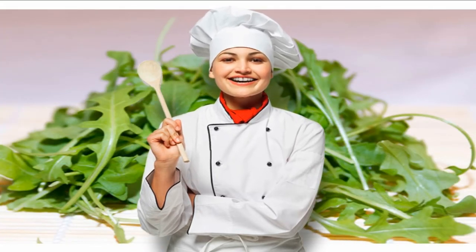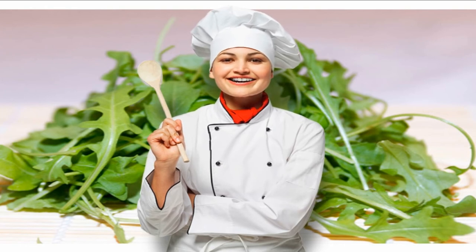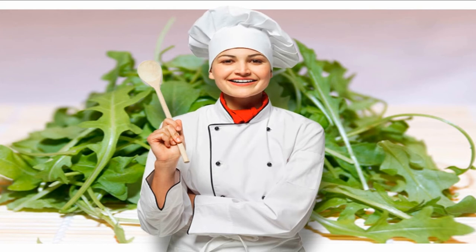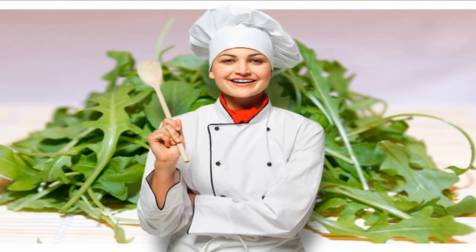9. Arugula. Conventional nutrition information suggests lots of dark leafy greens like spinach and kale. While these are extremely healthy foods, they are also high in potassium and therefore not recommended on a renal diet. Arugula is a great alternative. It is both low in potassium and high in vitamin K, manganese, and calcium. It also contains nitrates, which are known to lower blood pressure — another important consideration for people with kidney disease. In 1 cup of raw arugula: Sodium 6 mg, Potassium 74 mg, Phosphorus 10 mg.